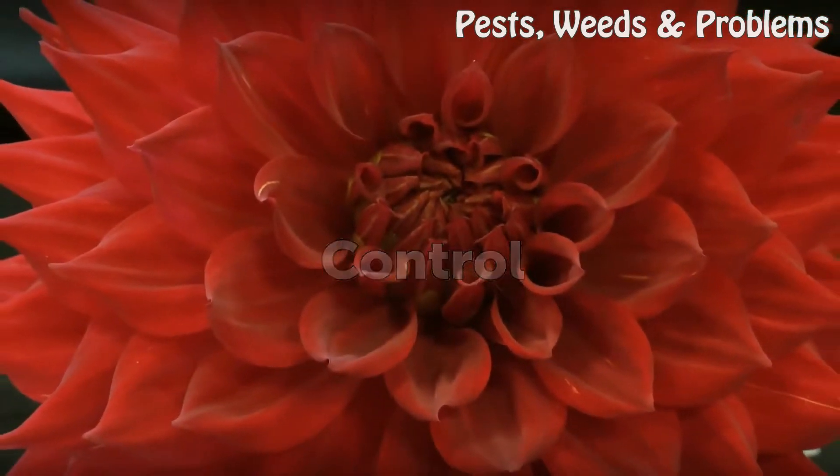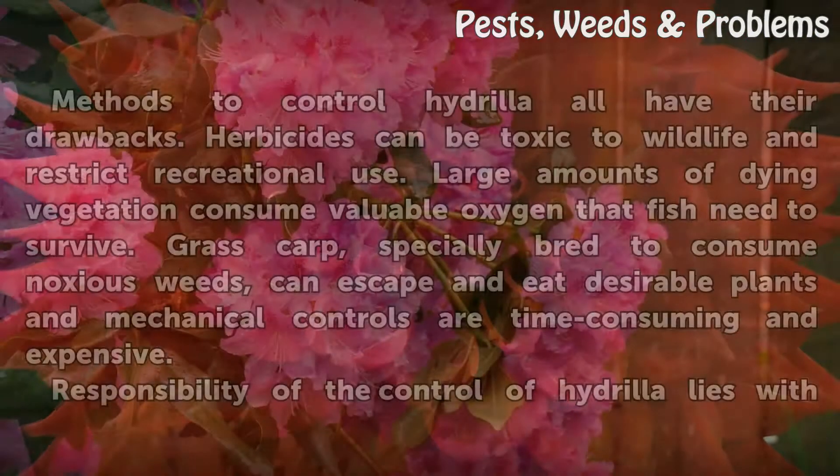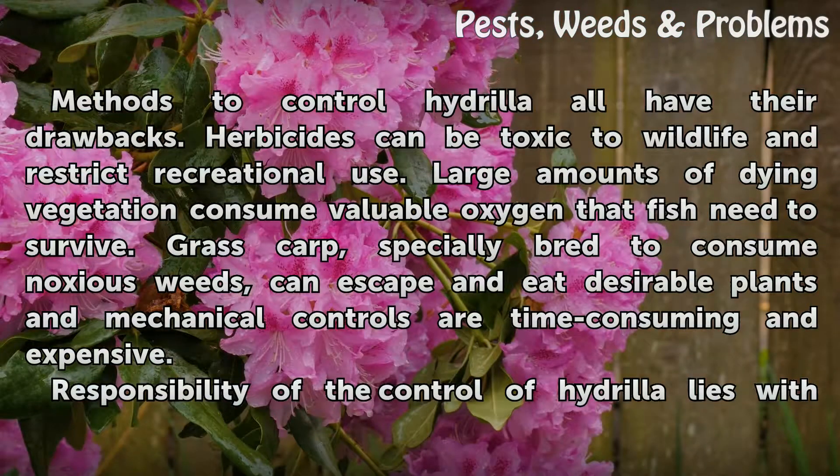Control. Methods to control Hydrilla all have their drawbacks. Herbicides can be toxic to wildlife and restrict recreational use. Large amounts of dying vegetation consume valuable oxygen that fish need to survive. Grass carp, specially bred to consume noxious weeds, can escape and eat desirable plants, and mechanical controls are time-consuming and expensive.